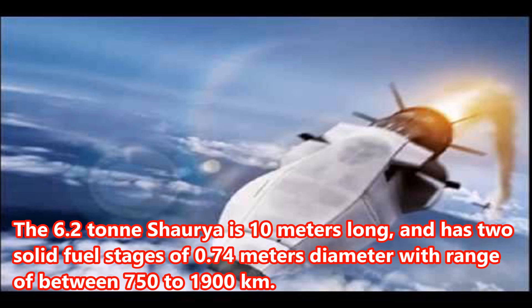The 6.2-ton Shriya is 10 meters long and has two solid fuel stages of 0.74 meters diameter, with a range of between 750 to 1,900 kilometers.